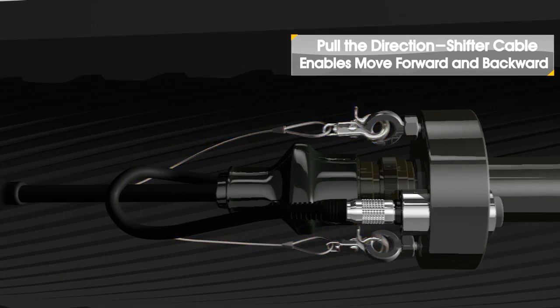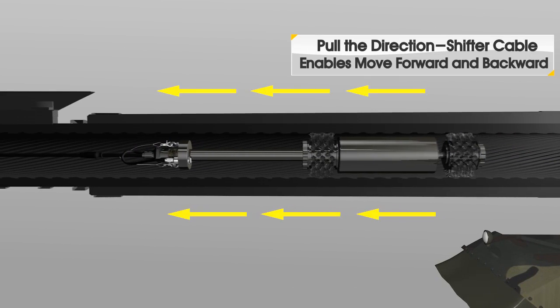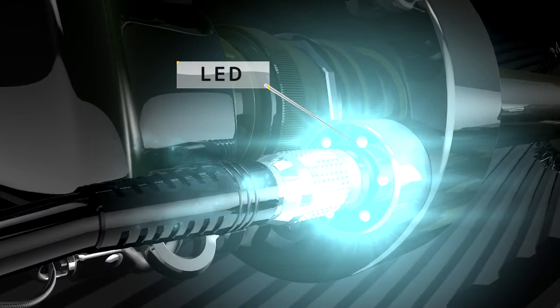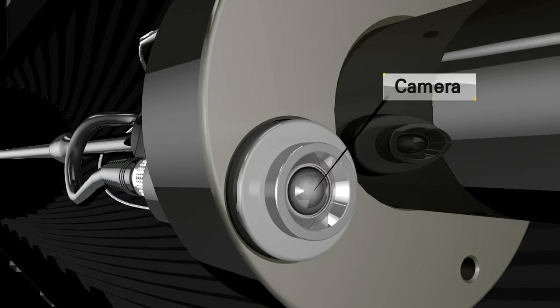Pull the direction shifter cable and the progress direction of the brush is shifted to enable it to move forward and backward. Built-in LED lighting and a camera allow you to visually check whether or not any internal foreign substances are properly removed.